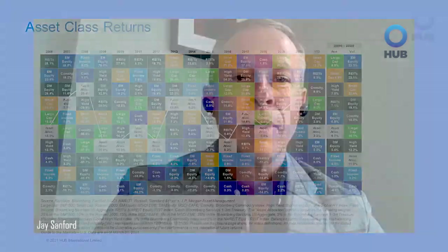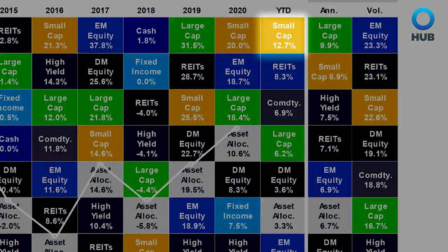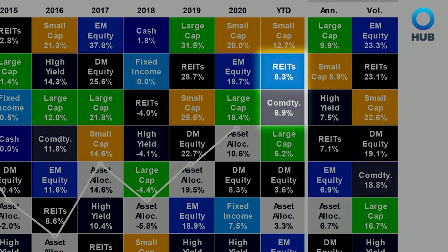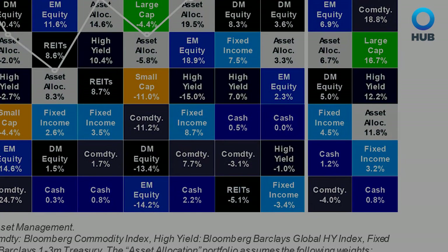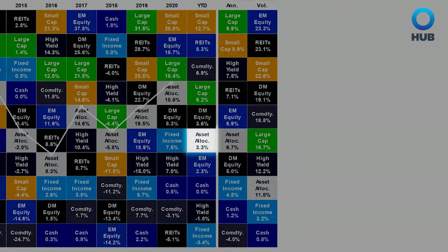Thanks, Justin. We'll start our look at Q1 with the familiar pin cushion. Small caps continue to dominate the chart, as they did in 2020, which is not too big of a surprise given the 2020 recession isn't too far off in the rearview mirror. What does create an interesting conversation, though, is the presence of REITs and commodities in the top three. Real estate has finally found its footing, while the reopen trade has pushed commodities up the charts. Conversely, bond yields have risen sharply in 2021, pushing fixed income to the bottom of the chart. A properly allocated portfolio, denoted by the asset allocation square, puts an investor safely in the middle of the pack.